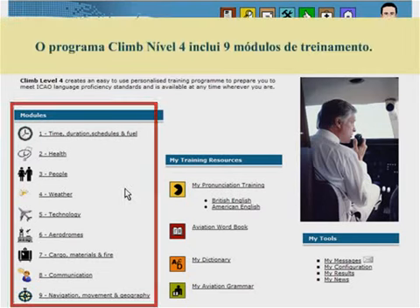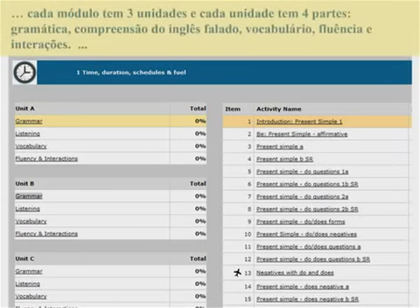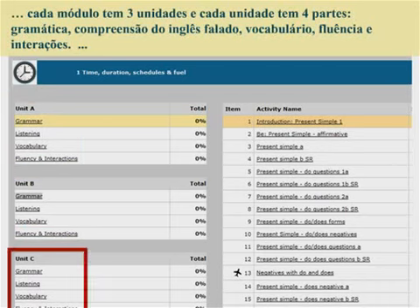CLIMB Level 4 includes 9 modules. Each module has 3 units and each unit has 4 parts: grammar, listening, vocabulary, and fluency and interactions.